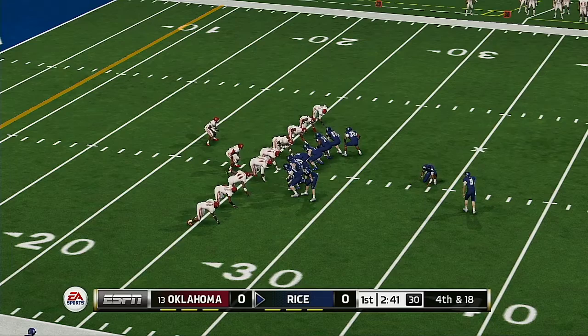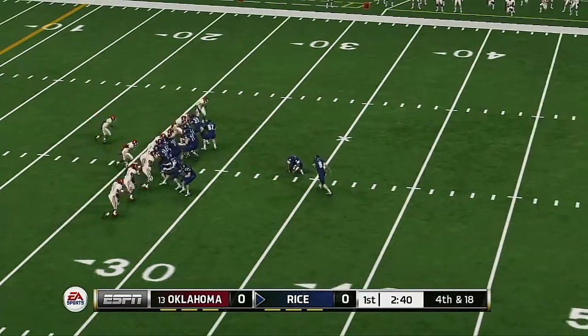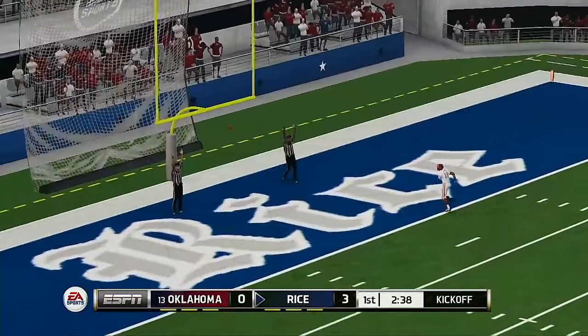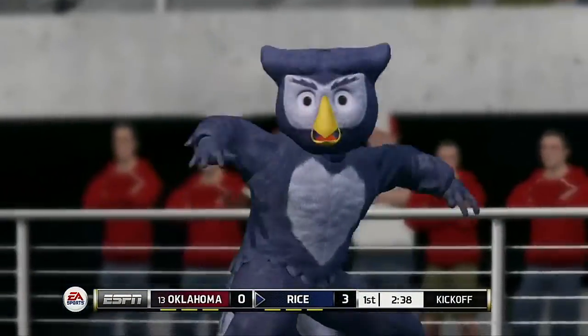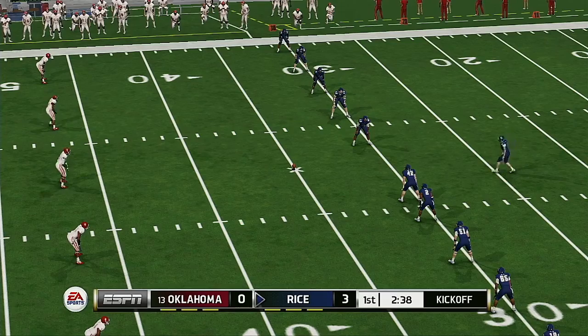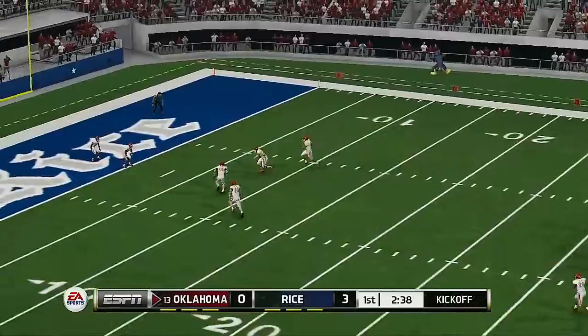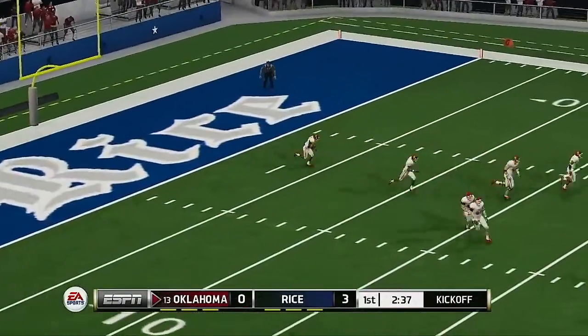It looks like they're going to try for the long field goal. Rice is looking to go up by three. It's up, and he nails the long field goal. He's got to be happy about that kick — no question, this kid is just a solid kicker. 3-0, Rice.